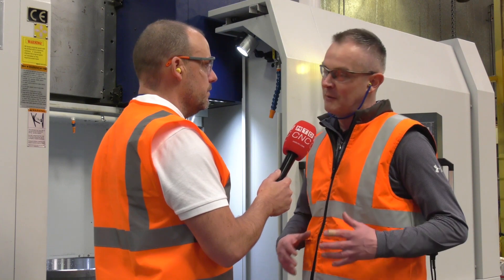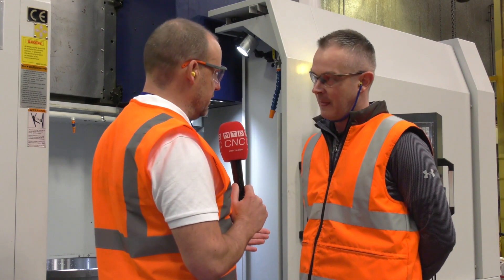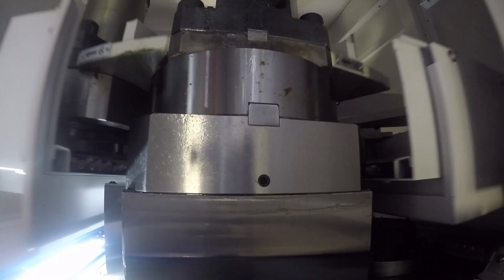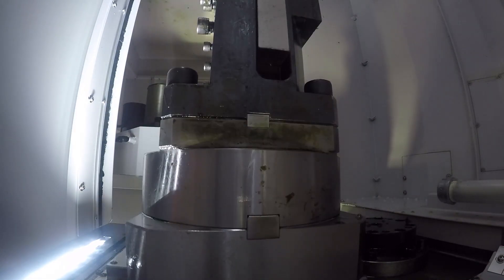So I looked at it and thought — from a BT50 taper to the solid lock, it's a big difference. I believe a BT50 taper has about two or three tons of clamping force; this has about ten. And you can see it in the cutting that we do.